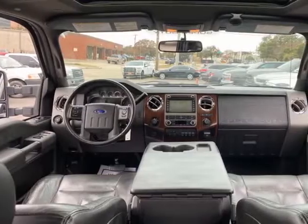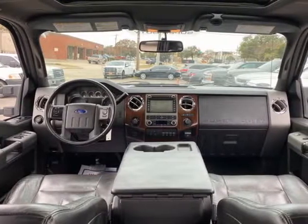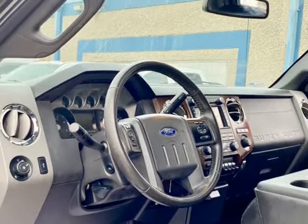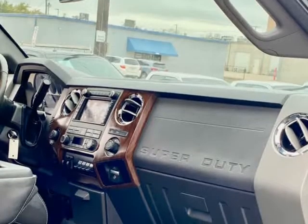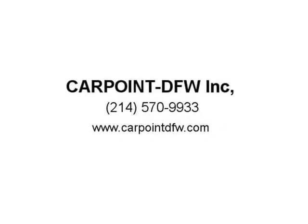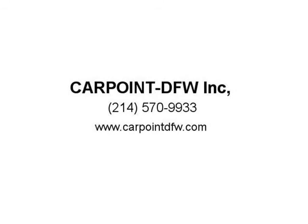We offer financing — good, bad, and no credit. We can help you find bank financing. If you have bad credit, low 500s, you need to have 20% to 30% down payment, anywhere from $3,500 to $5,500 depending on the price of the vehicle.